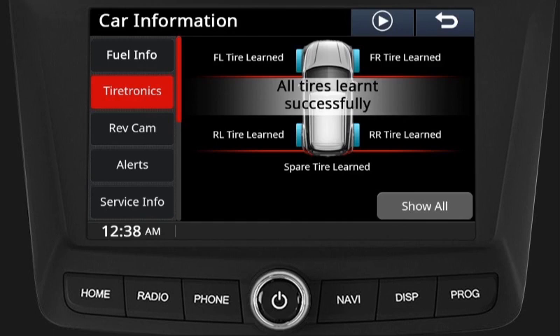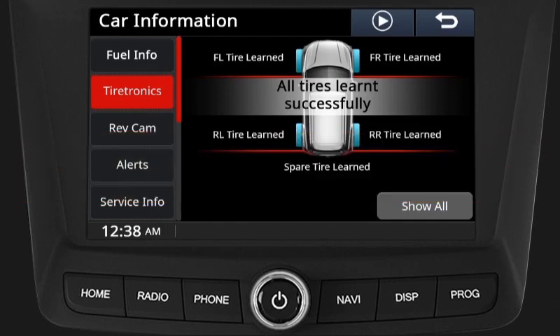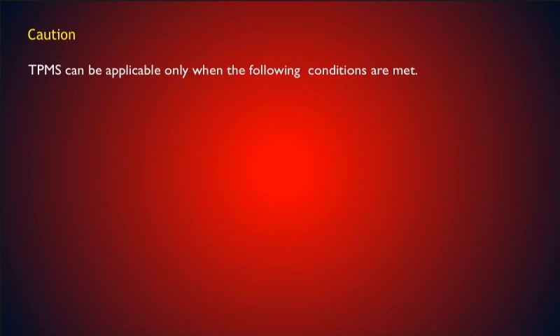After learning the rear left tyre, the infotainment screen will show spare tyre learning. Start removing the air from the spare tyre until the vehicle siren beeps three times or the screen shows learning completed. Caution: if any of the tires are without a sensor, manual learning cannot be done. Each tire should be learned within one minute; if you delay on removing air, the tire learning will be aborted. Once learning is aborted, the TPMS learning procedure should start from the beginning.